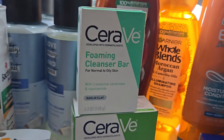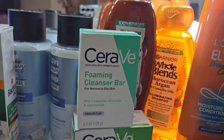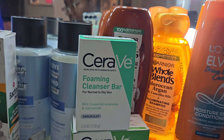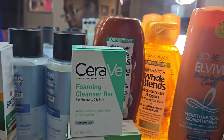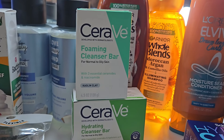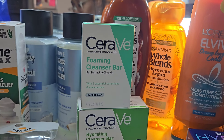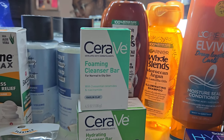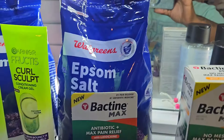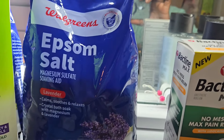The CeraVe foaming or hydrating cleansing bars were buy one get one fifty percent off. One was $8.99 and the other was $4.49, totaling $13.48. I had a two dollar off coupon that they sent me in the mail, so the final cost was $11.48.